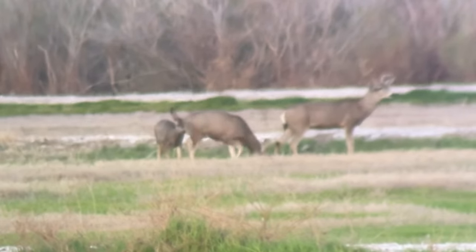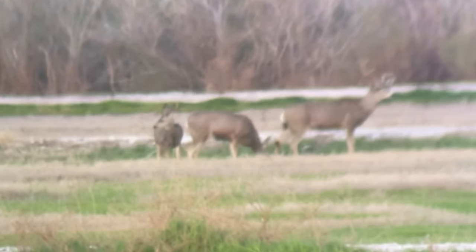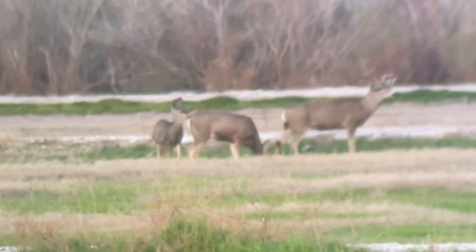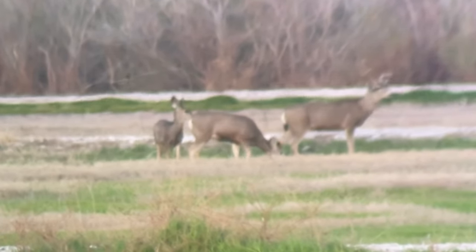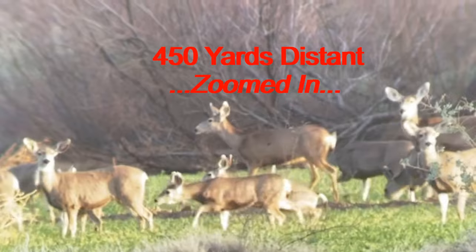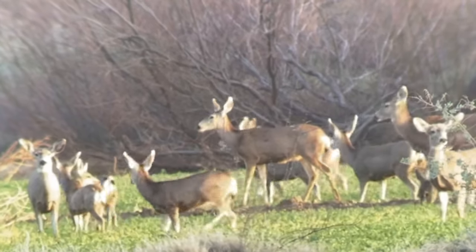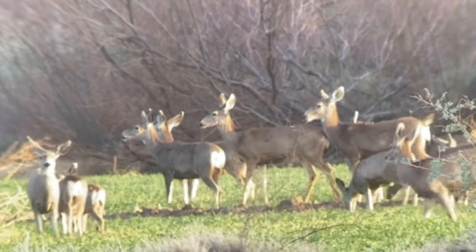Of course the coyotes are starting to go off, and the buck is intently looking across the field at a very large group of does and fawns. I only captured about half of them within the video frame, but they're just meandering along. They're getting a little spooky because the wind's on the back of my neck.